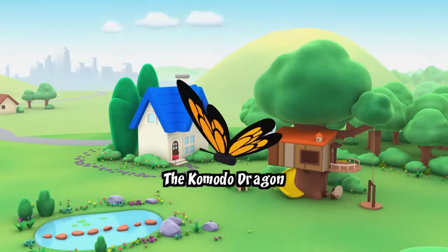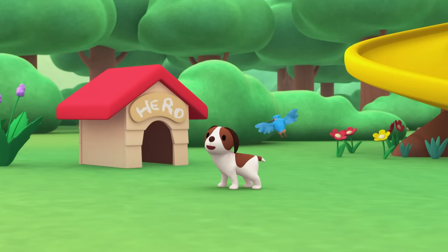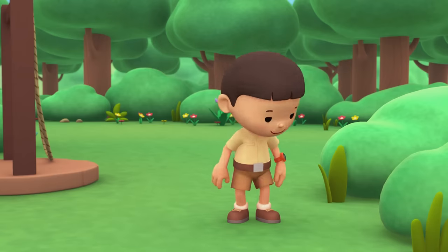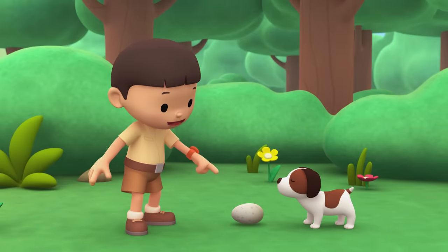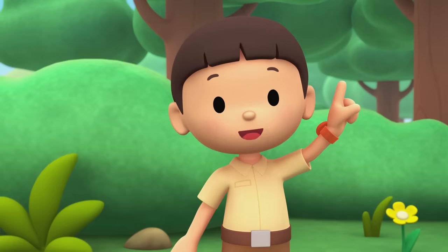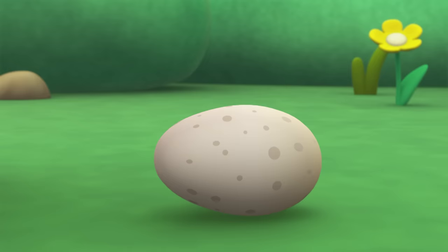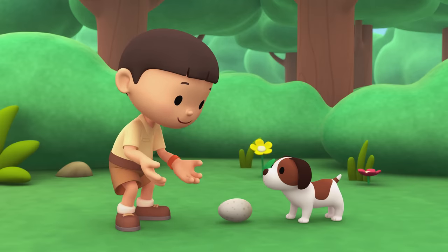The Komodo dragon! Hi everybody! My name is Leo. I am a junior ranger, and this is my puppy, Hero. Hero, it's an egg! Did you scare the bird away from her egg? An egg is one of the ways a baby animal gets born. Most eggs have shells that protect the baby animal inside. The baby bird will have to crack open the shell and push its way out. We need to find a baby bird and a warm place to put the egg so that it will hatch. Let's bring it to the tree house!